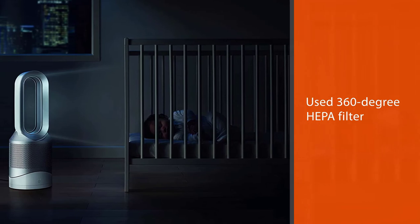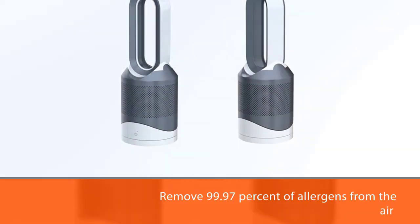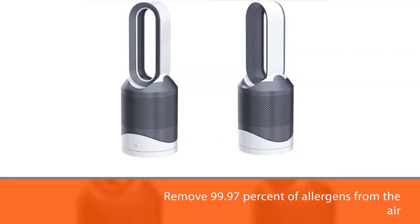The Dyson HP01 Pure Hot+Cool can be used in rooms up to 400 square feet. The fan offers 70-degree oscillation, and you can also tilt it up or down to better angle its airflow.